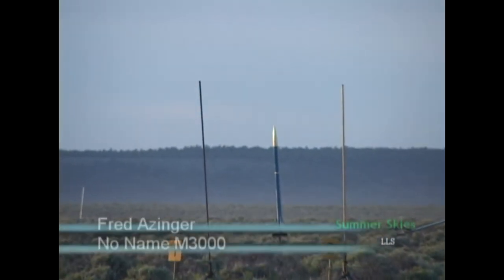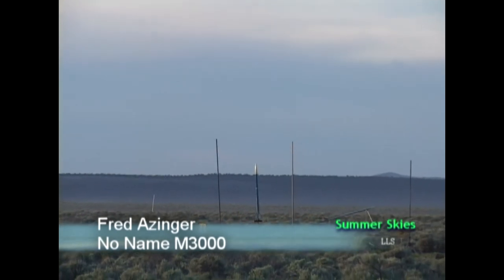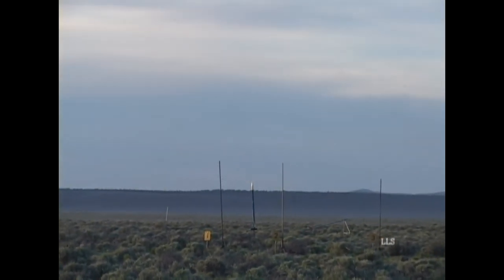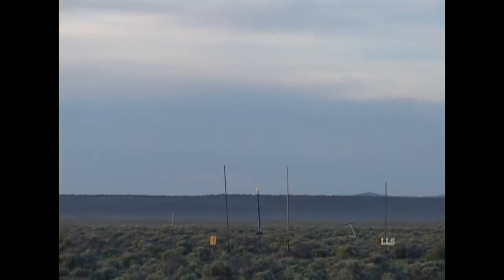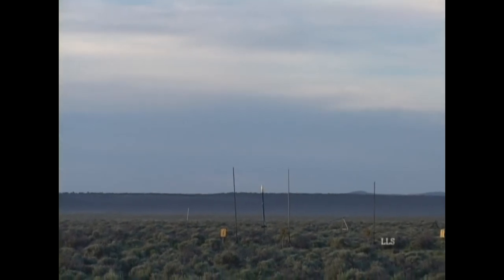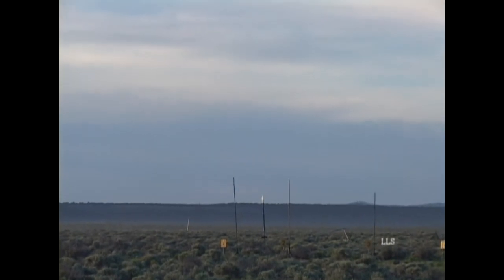This is Fred Azinger's rocket. This is a research motor, also a propellant FBHP — Fred's Basic Hand Pack. This is a five grain 98mm motor, M3000 approximately. It has about a 2.8 second burn and it does have tracking smoke. He's got dual deployment with mission control electronics.